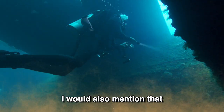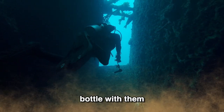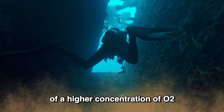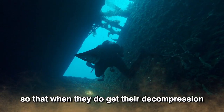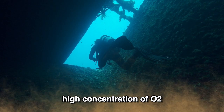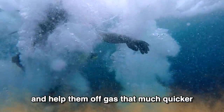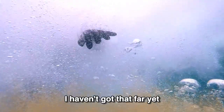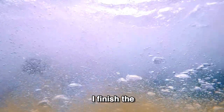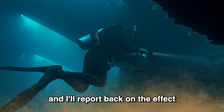I would also mention that some divers carry a third bottle with them of a higher concentration of O2, so that when they do get to their decompression stop, they switch to this third bottle of high concentration O2 to give a greater nitrogen differential and help them off-gas that much quicker. That's referred to as accelerated decompression. I haven't got that far yet, but I'm going to give it a go — I'll finish the course off in the next month or two and I'll report back on the effects.